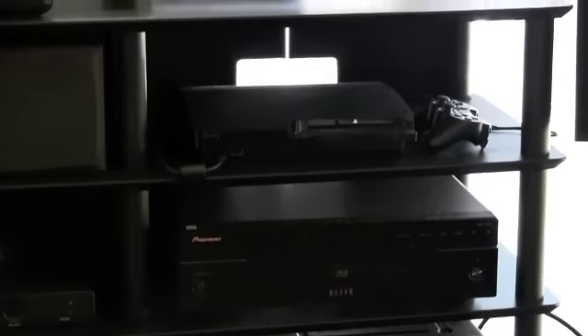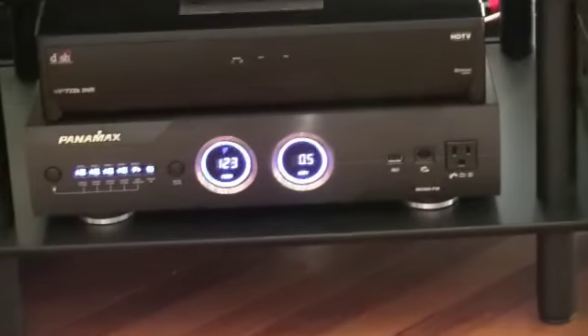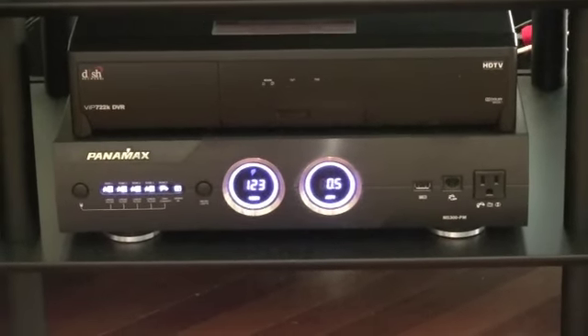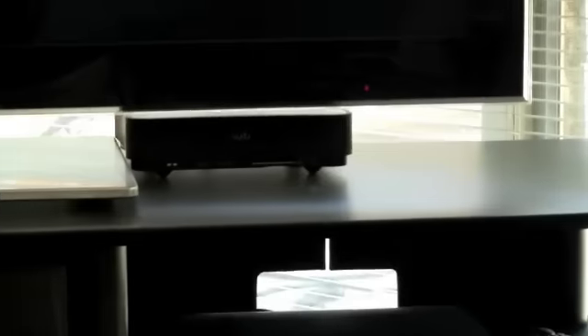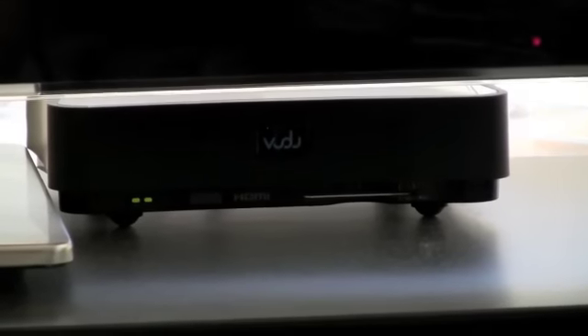Another component in the video system is my PS3, and everything hooks right in here to my Panamax power conditioner. On top of that you can see my Dish DVR unit. One more component I almost forgot is my Voodoo player right here — if you don't know what it is, it's really cool, look it up online.